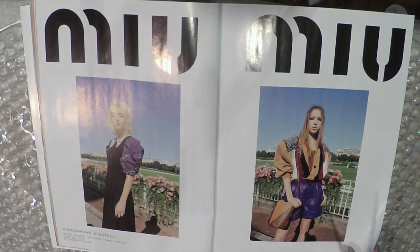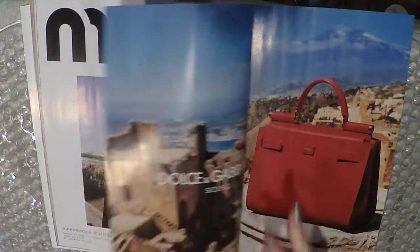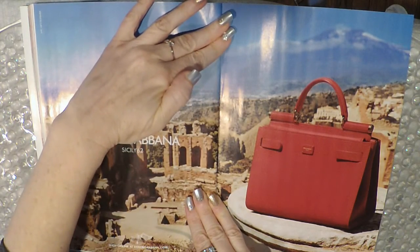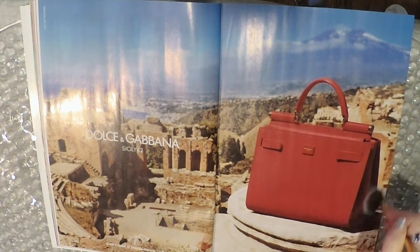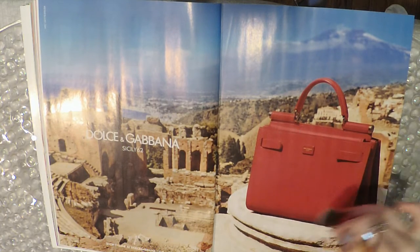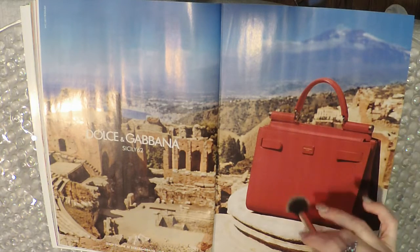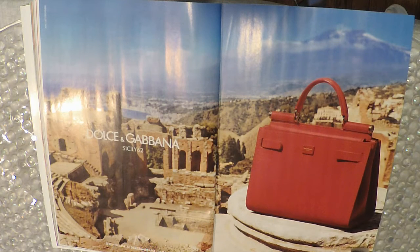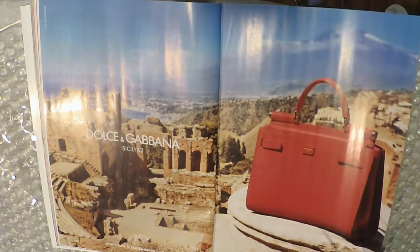Miu Miu. Dolce and Gabbana. Sisley 62 — there's a nice red purse just sitting there in the middle of Sisley. Do you think this is really Sisley, or is this a backdrop? I'm going with backdrop.